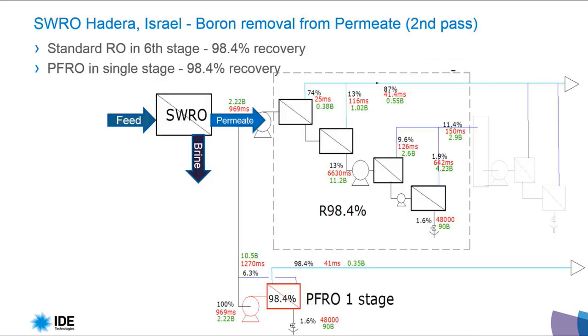Let's look at the results of this process. The standard existing system consists of six stages — the first, second, third, fourth, fifth, and sixth — while the Pulse Flow consists of only one stage, reaching the same recovery in both systems.